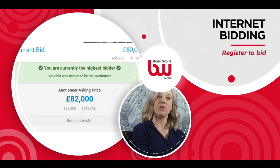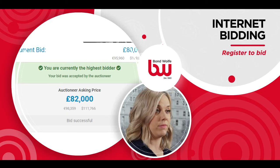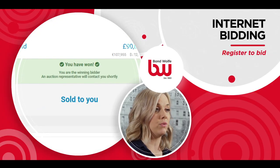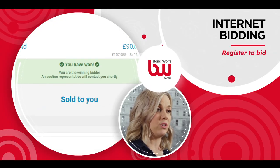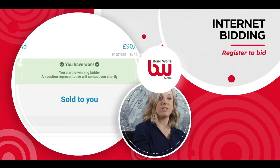If you are outbid, you are no longer the highest bidder and you will be able to place a further bid at the next increment. If you are the highest bidder on the fall of the gavel, your screen will display it's sold to you and you will receive a confirmation email. We will process the payment for your 10% deposit and administration fee and sign the contract on your behalf in accordance with our remote bidding terms and conditions.